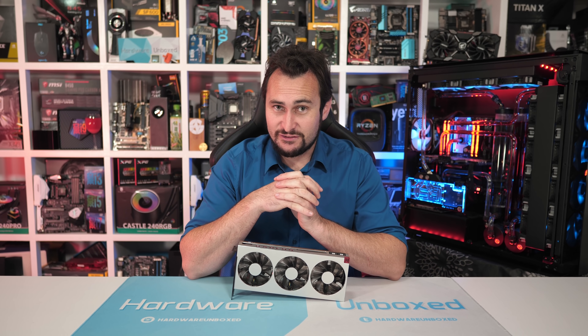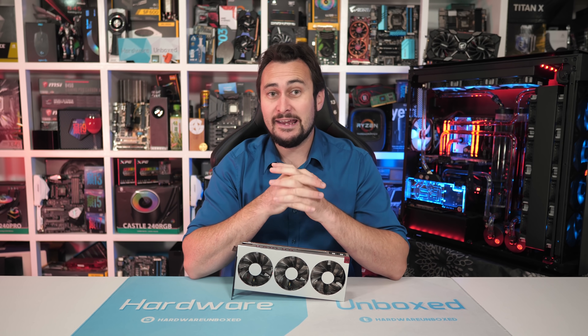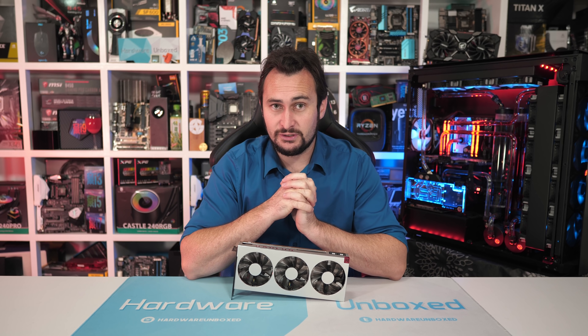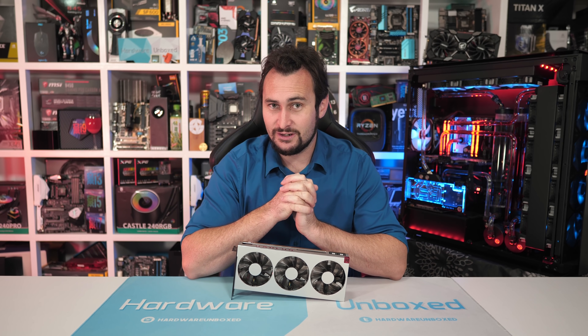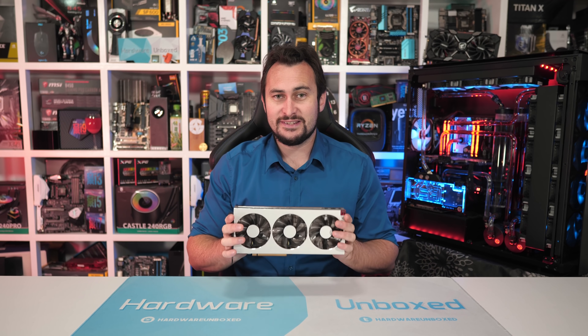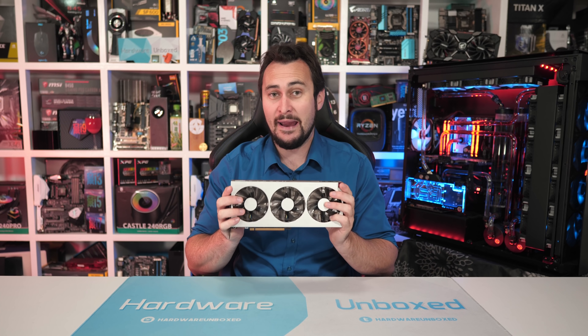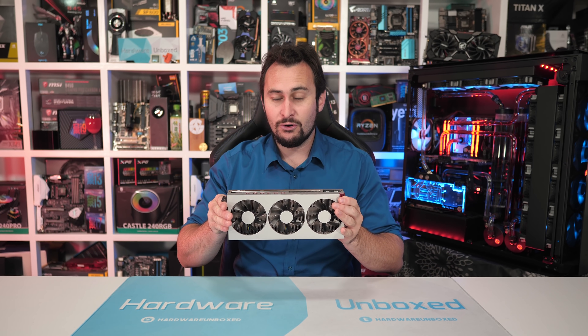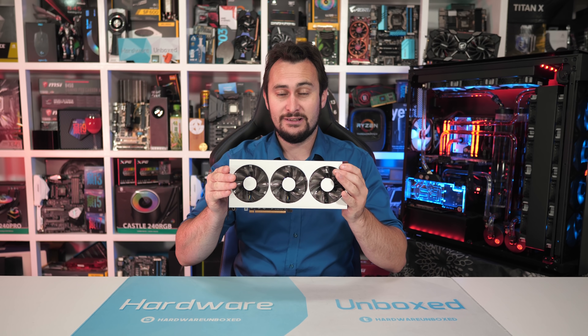So some quick backstory here. The AMD Radeon 7 was first released on February 7th and it really is the AMD Radeon 7 - you can buy it with Sapphire, ASRock, XFX, MSI, ASUS, Gigabyte or PowerColor branding, but they're all the same AMD designed Radeon 7. So it's kind of boring.